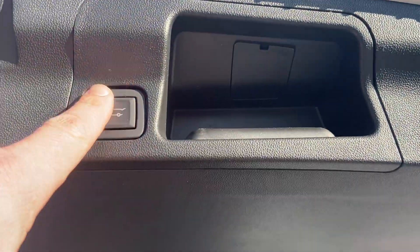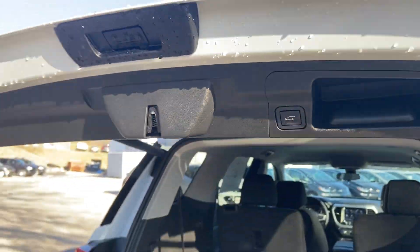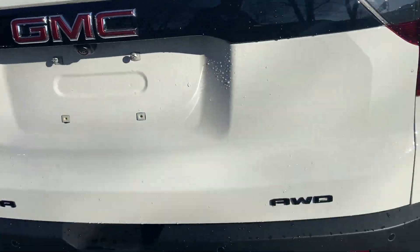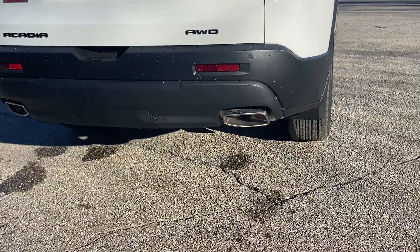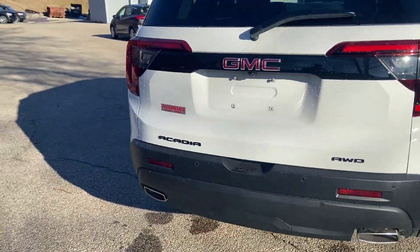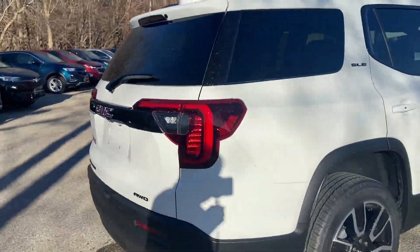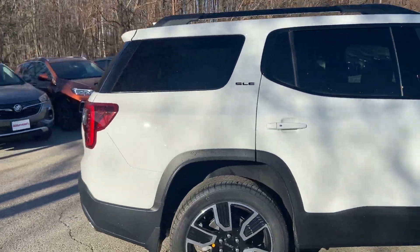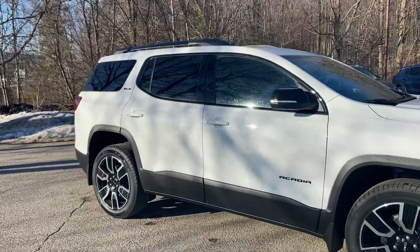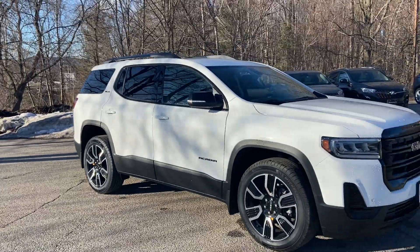Here's a button that will take the liftgate down. And there's your backup camera right there. There are dual exhaust ports here in the back of the bumper. This is one sharp SUV — I love that white color on that glossy black. This is a 2021 GMC Acadia SLE.